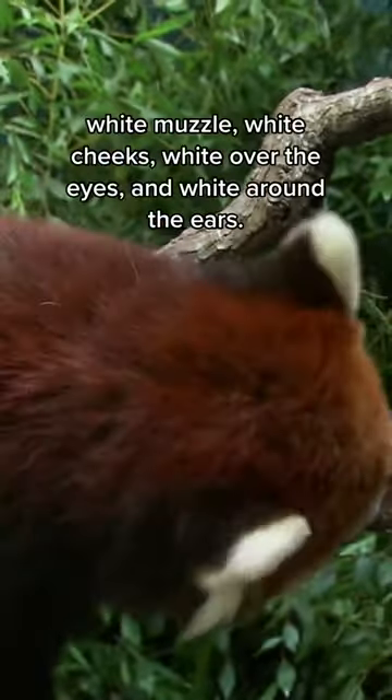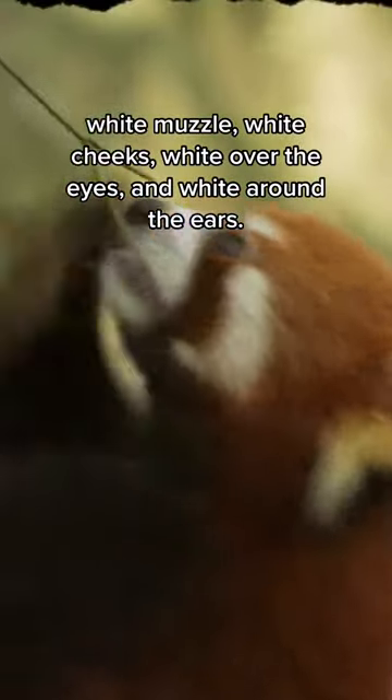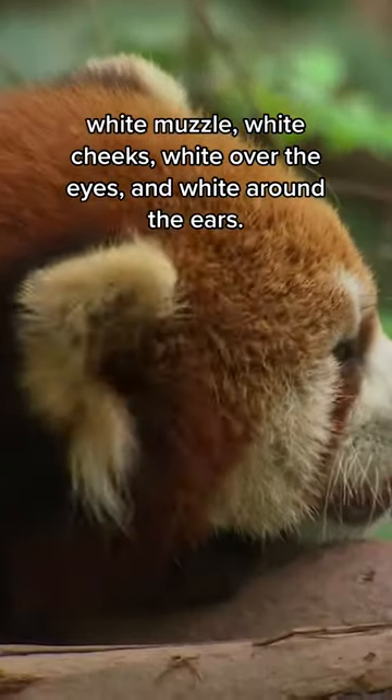See that pattern? White muzzle, white cheeks, white over the eyes, and white around the ears.